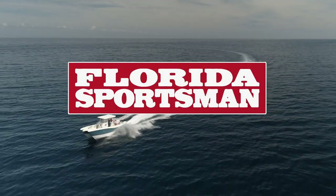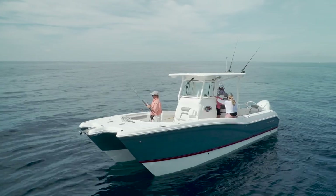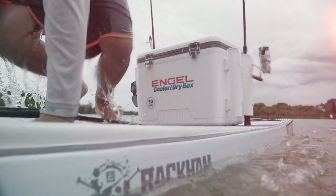When we come back, our hosts take a look at a boat designed for handling rough seas with ease — the WorldCat 295CC. This segment brought to you by Engel, the best performance coolers on the market.